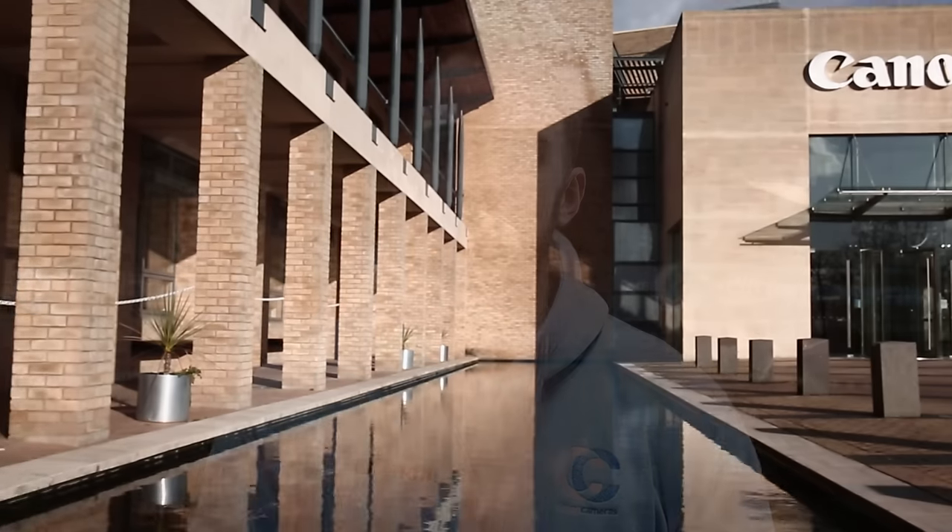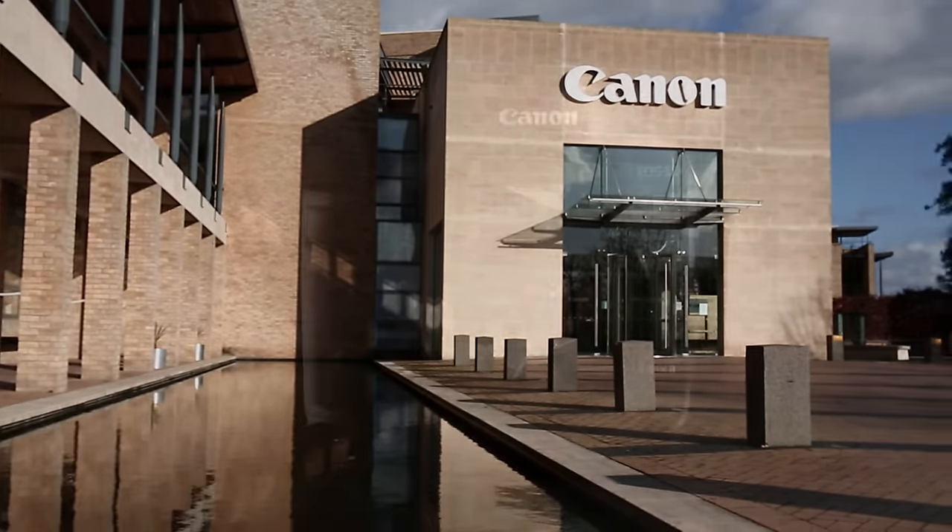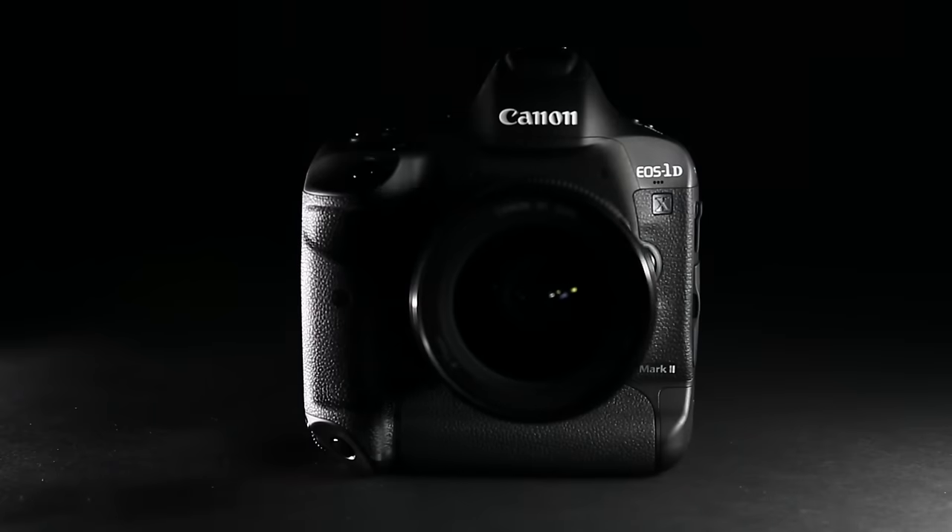Hi, I'm Matt from Clifton Cameras and today we're here at Canon HQ in Surrey to take a look at the brand new flagship camera, the EOS 1DX Mark II. We're joined by Canon's product expert David Perry who's going to tell us all about the new camera.